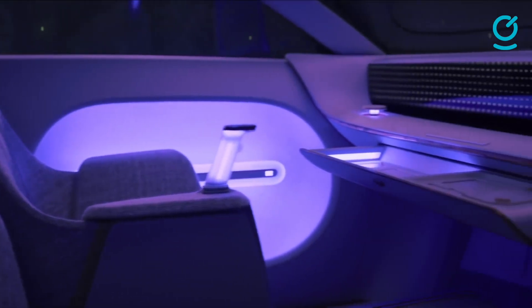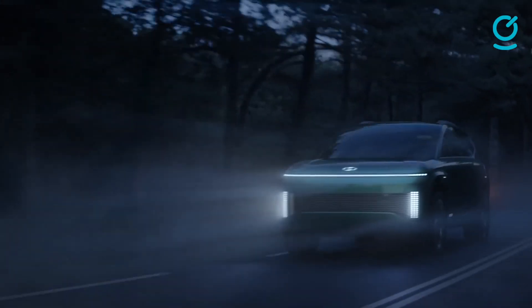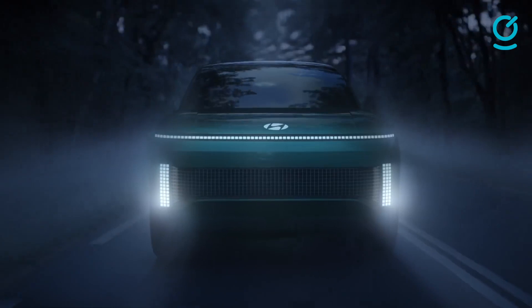Customizable signature parametric pixel-like clusters, defined by the brand, band across the front and rear of the vehicle, making for a truly unique exterior. The Hyundai IONIQ 7 boldly paves the way for a new era of autonomous electric vehicles.